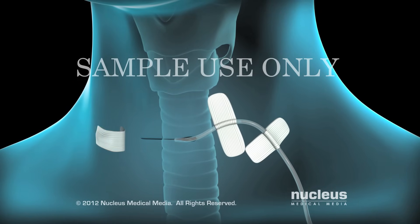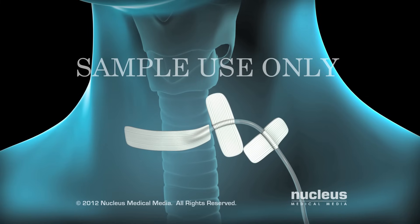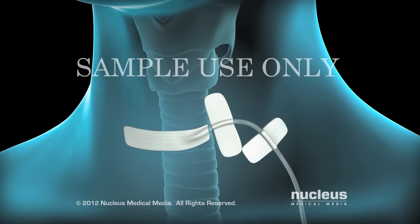The drain will remain there for a day or two. At the end of your procedure, the incision will be closed with stitches, staples, surgical glue, or closure tape dressings.